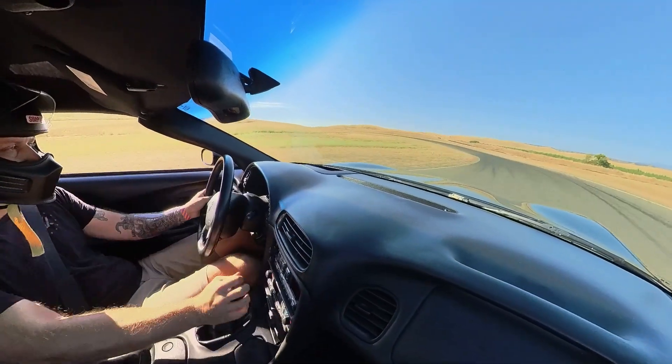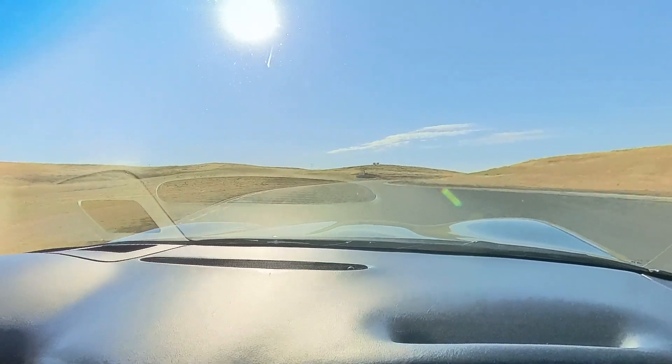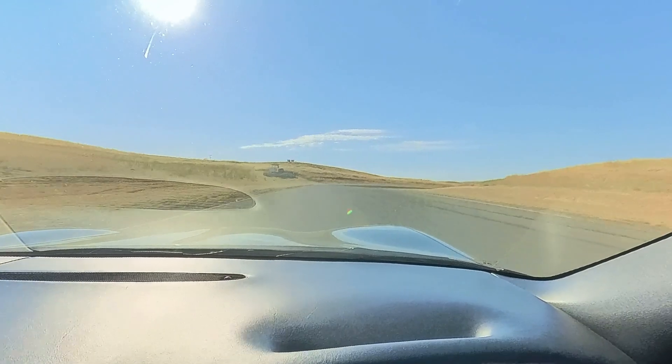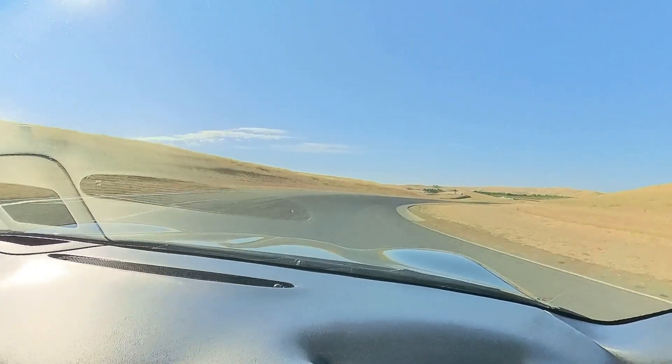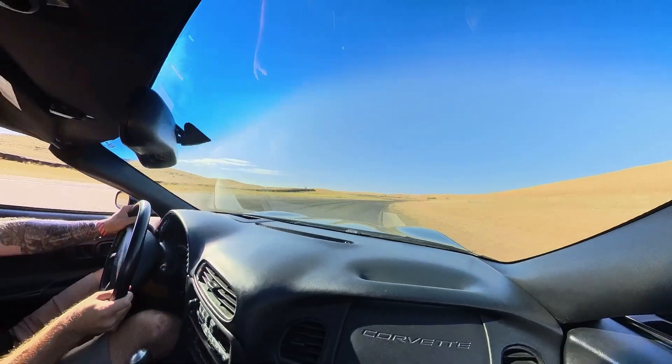Fast forwarding to August — we have a new radiator, the hills are no longer green, the weather is set to be hot again, and I got a new camera to play with.